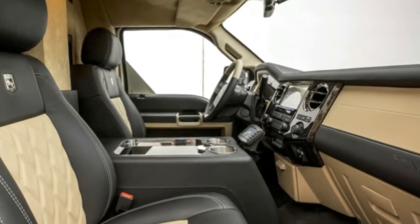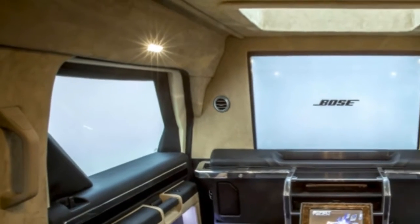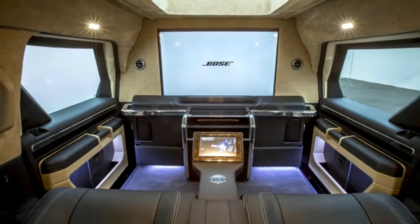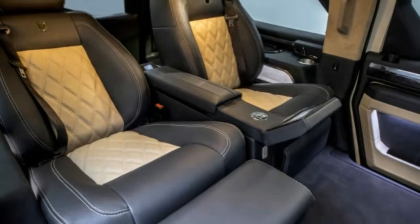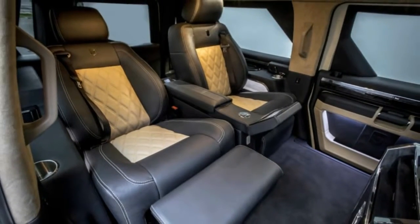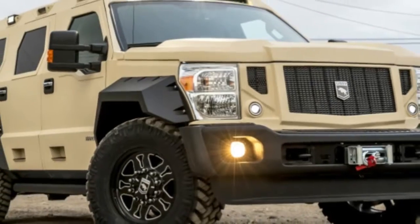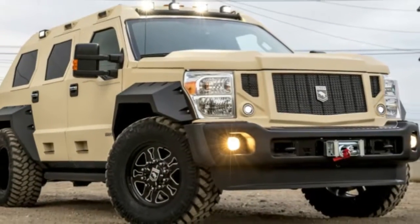The rest of the Rhino GX Executive is pretty much the same as any other Rhino GX. It can be ordered with either a 6.7-liter Power Stroke turbodiesel V8 or a 6.8-liter naturally aspirated V10. All of them are fitted with four-wheel drive and a six-speed automatic, and they roll on huge 38-inch tires.